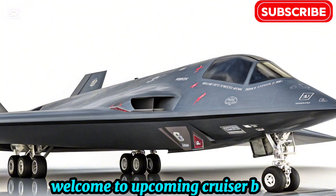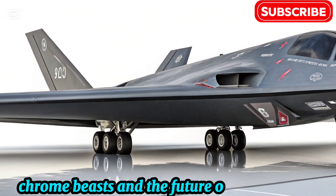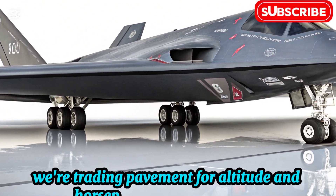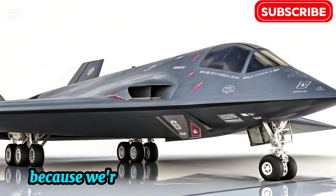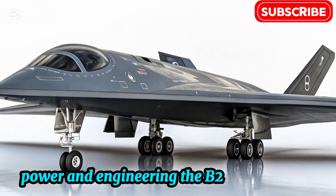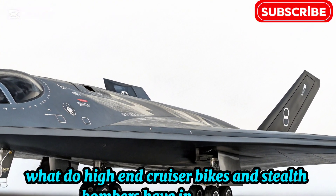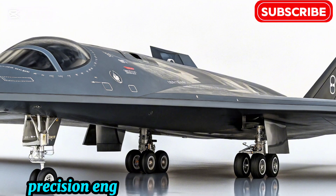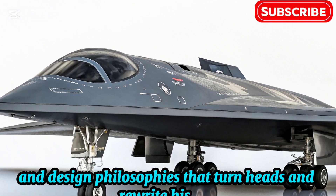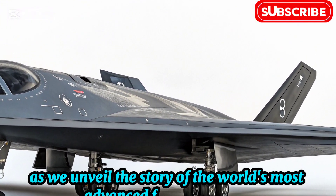Welcome to Upcoming Cruiser Bikes, where we typically cover the rumble of two wheels, chrome beasts, and the future of road cruisers. But today, we're trading pavement for altitude and horsepower for afterburners, because we're diving into a machine that redefines stealth, power, and engineering — the B-2 Spirit Stealth Bomber. What do high-end cruiser bikes and stealth bombers have in common? Precision engineering, advanced materials, and design philosophies that turn heads and rewrite history. So strap in, as we unveil the story of the world's most advanced flying machine.